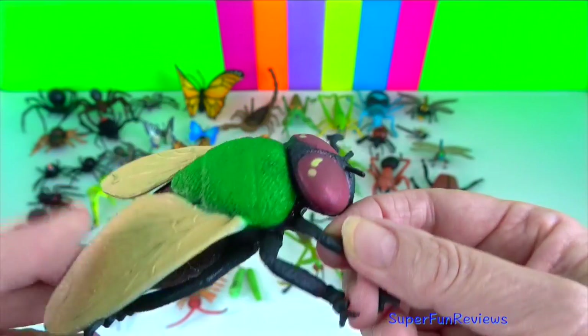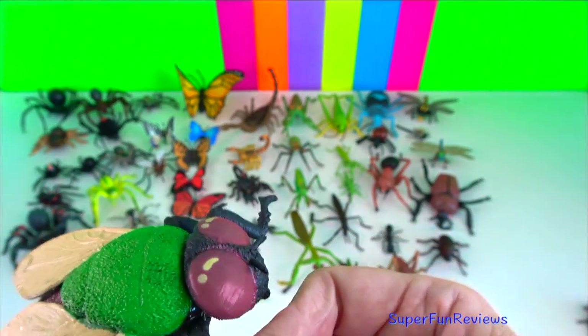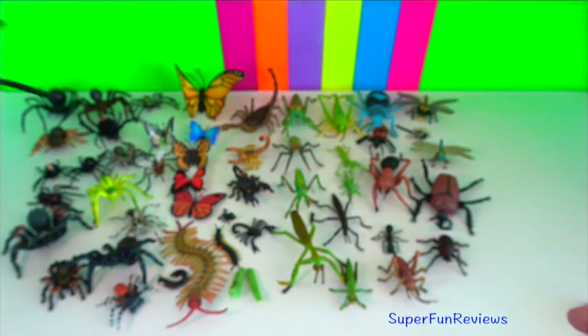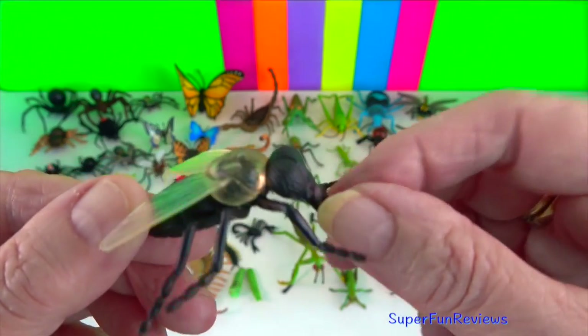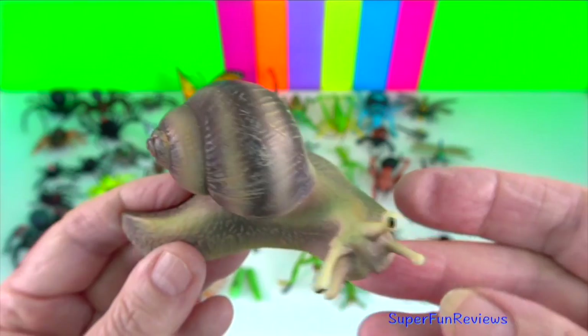House fly? Adults are grey to black with four dark longitudinal lines on the thorax, slightly hairy bodies, and a single pair of membranous wings.